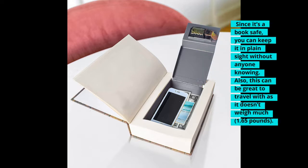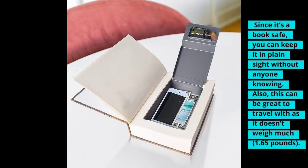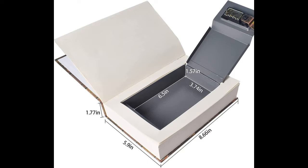Since it's a book safe, you can keep it in plain sight without anyone knowing. This can also be great to travel with as it doesn't weigh much — just 1.65 pounds. The inside safe is protected by a combination lock. Note that it does not self-lock, so you will have to lock it by changing the numbers on the combination lock.